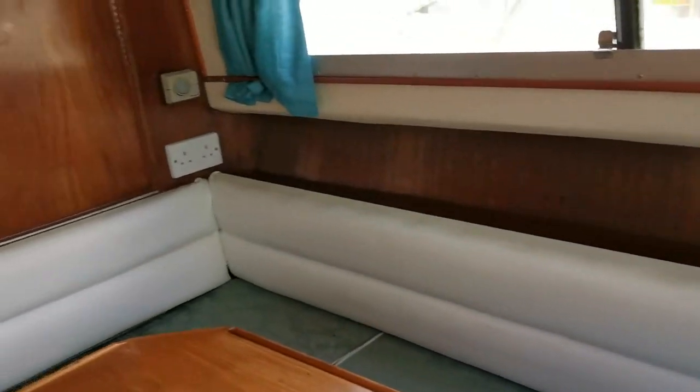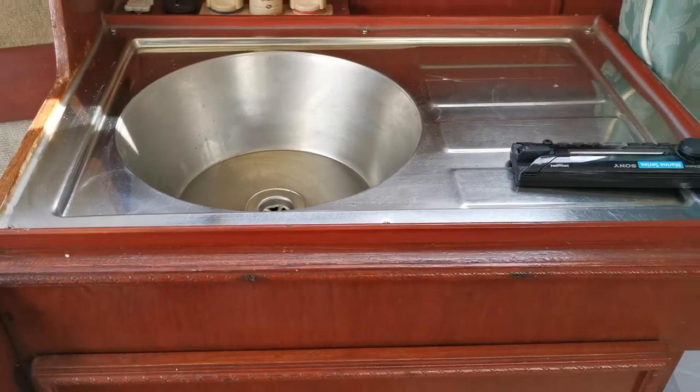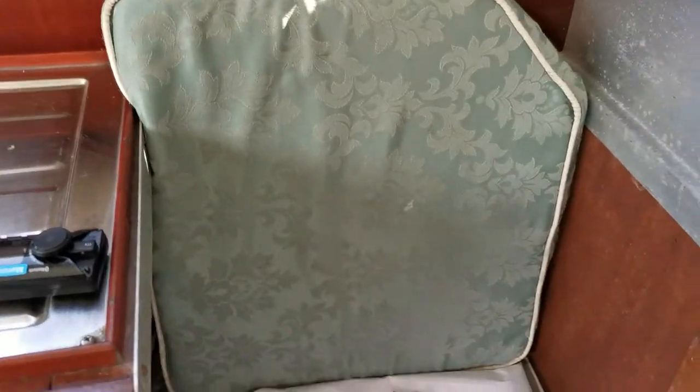It's fairly clean and dry. Very basic galley — basically we've just got the sink unit there. The cooker looks like the gas has been removed.